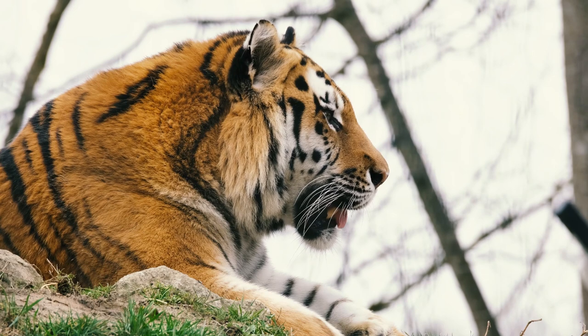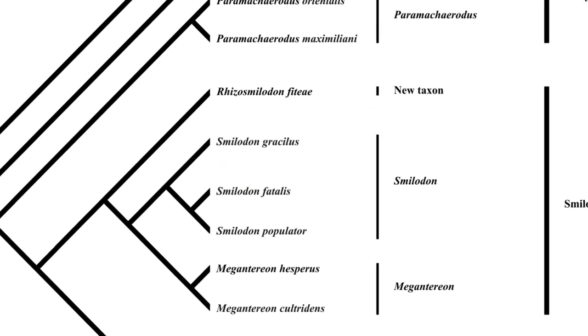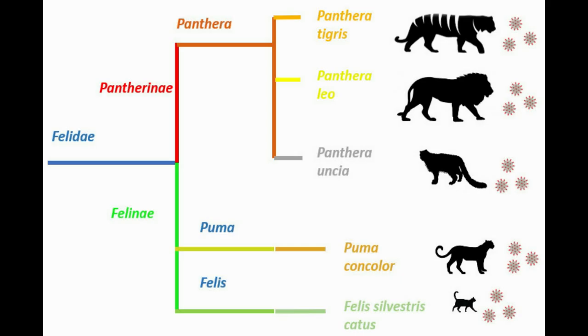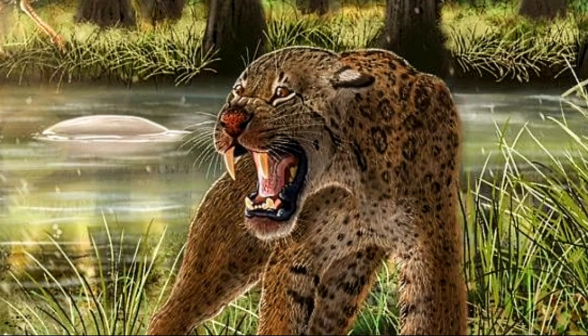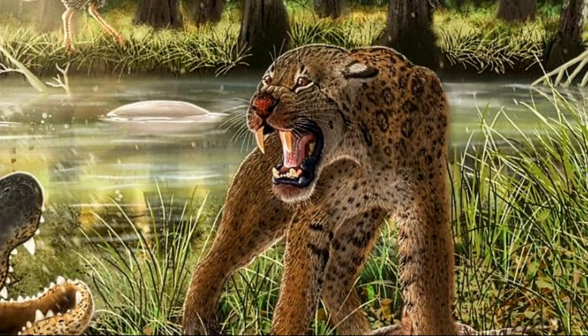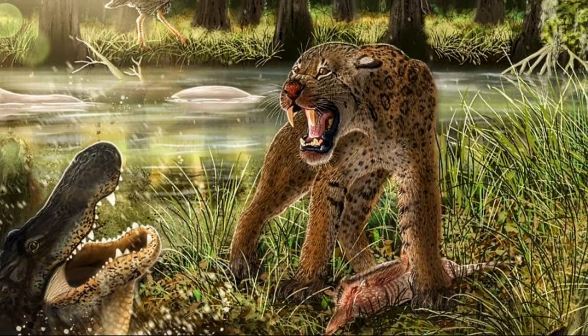Smilodon was one of the last of the machairodontinae, an extinct branch of the cat family tree that evolved elongated, saber-like upper canine teeth. The other major branch of cats, called the felines, include all living cats that we see today. The ancestor of Smilodon evolved in Eurasia and entered North America approximately 5 million years ago. The oldest Smilodon is called Smilodon gracilis, which lived 2.5 million years ago, and was smaller and less robust than Smilodon fatalis.